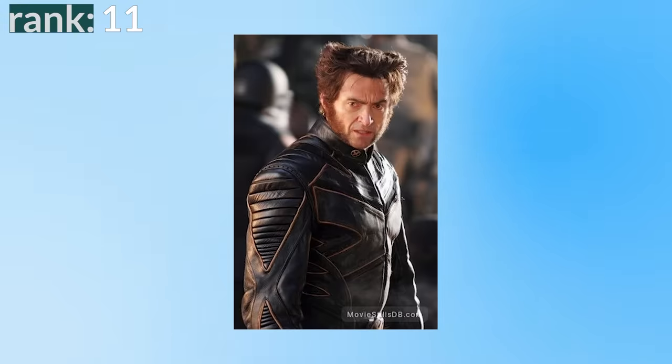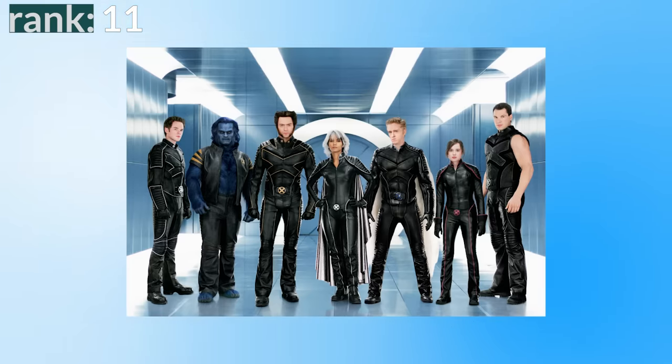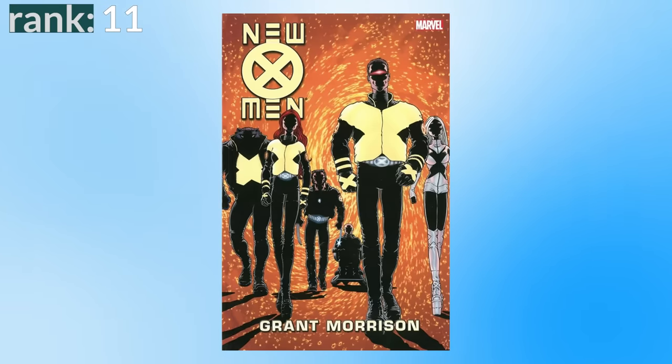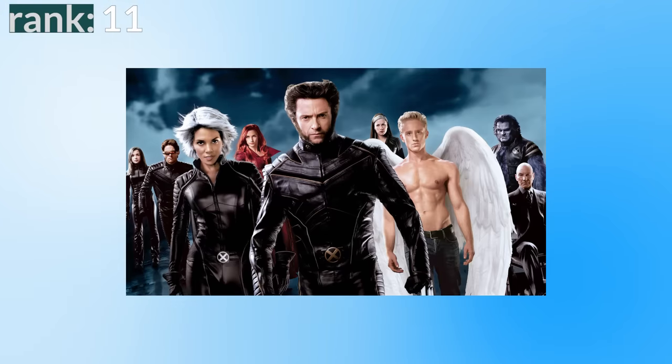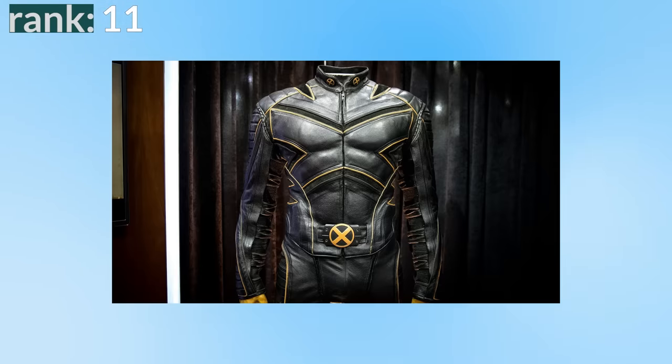Number 11: the X-Men 2 and 3 leather suit. These are slight improvements from the suit worn in X1 — the leather looks less thick, it has less padding, and so ultimately looks less awkward, restrictive, and uncomfortable. The biggest difference is the large X in the middle of the chest, which helps make it feel more like a comic book suit and more of a team uniform. This was potentially influenced by Grant Morrison's New X-Men comics. I do wish X-Men 3 didn't use the same suits again — I think it could have got away with adding more colour or comic influences, as X3 has the least grounded tone of the three.